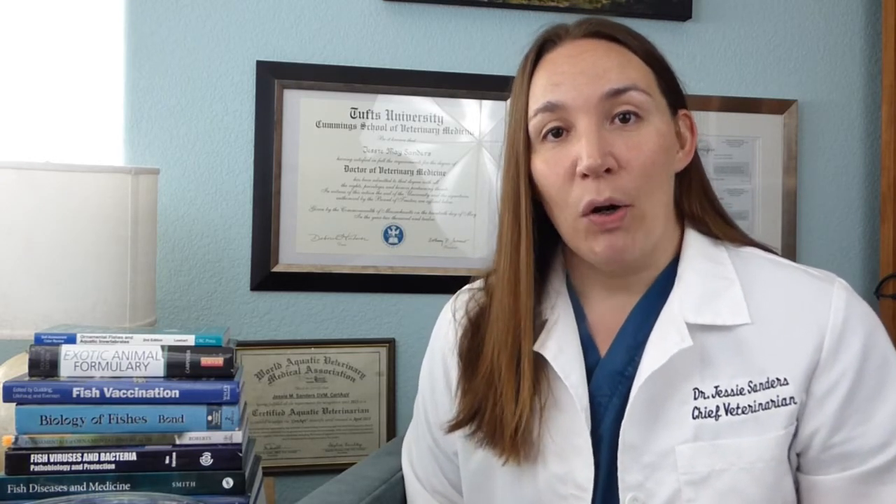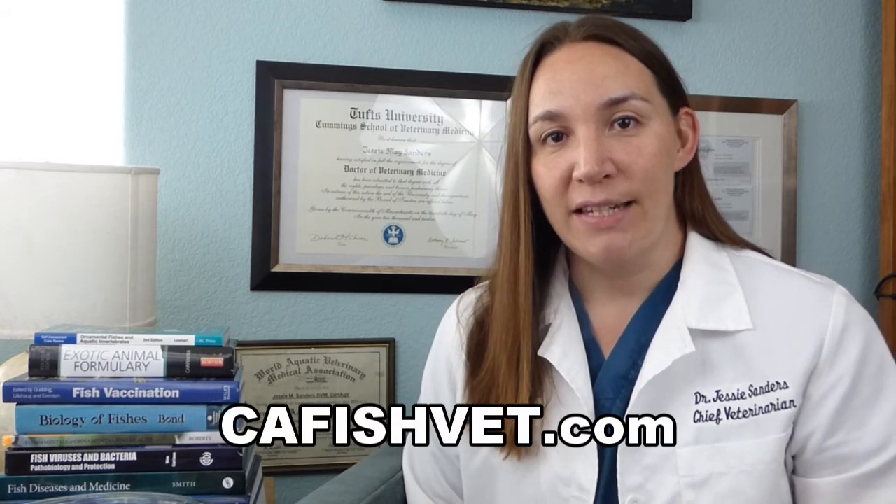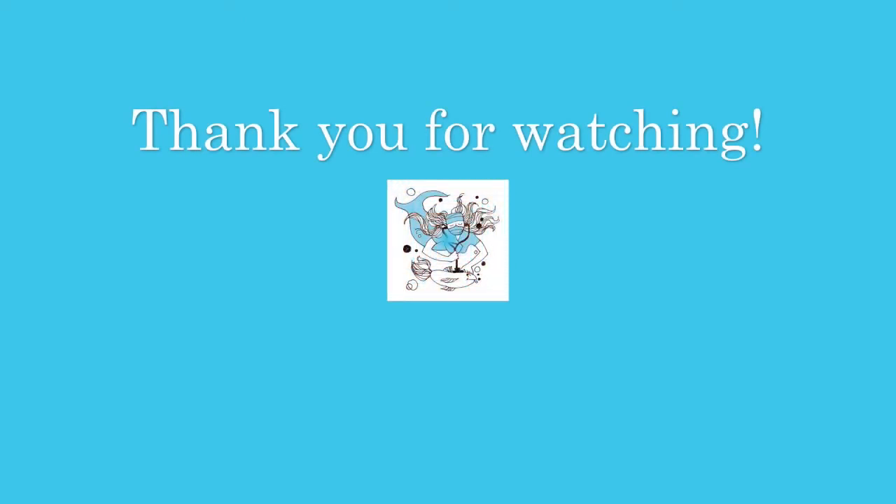Dropsy is a serious clinical sign showing that your fish's kidneys or gills are having trouble functioning. Thank you very much for watching this video. We hope that you enjoyed it and learned a little something. If you have any more questions, please feel free to visit our website at cafishvet.com. At Aquatic Veterinary Services, fish are treated like family. We'll see you next time.